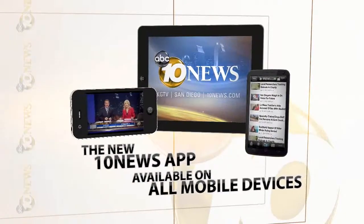Thanks, and great job out there. Remember, you can check weather conditions in your own neighborhood by going to 10news.com or on the go with our 10 News app. Download it today.